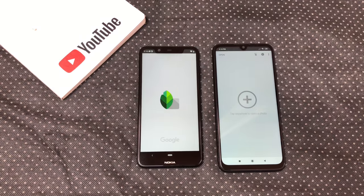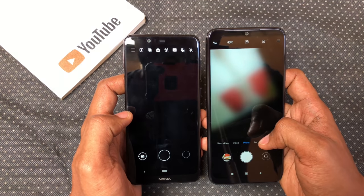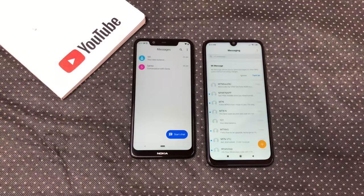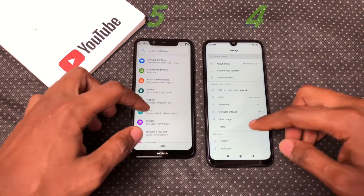Snapseed: Note 7 opened Snapseed faster. Camera: X5 opened the camera faster. Messages: pretty much a draw. Settings: Note 7 opened settings slightly faster.